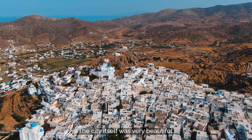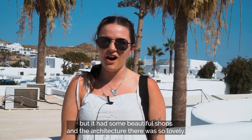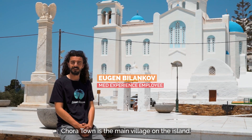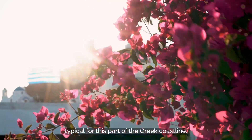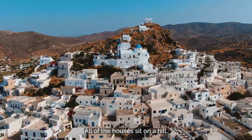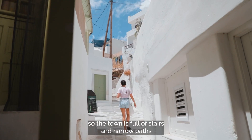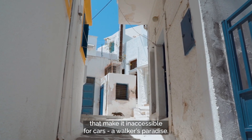The city itself was very beautiful — like a maze, very hard to get around, but it had some beautiful shops and the architecture was so lovely. Hora town is the main village on the island, full of white houses and blue rooftops, typical for this part of the Greek coastline. All of the houses sit on a hill, so the town is full of stairs and narrow paths that make it inaccessible for cars — a walker's paradise.